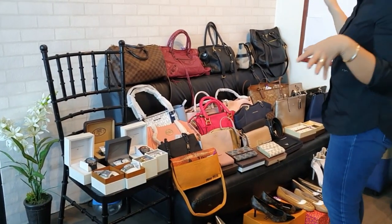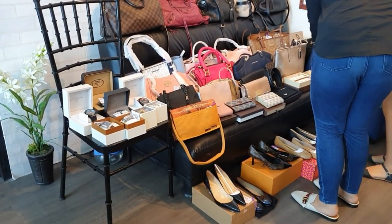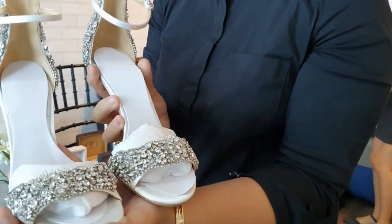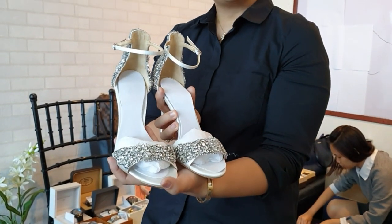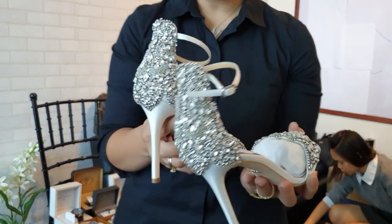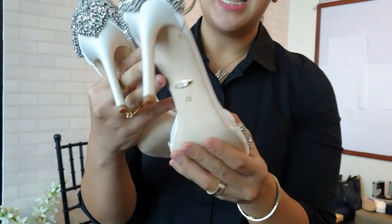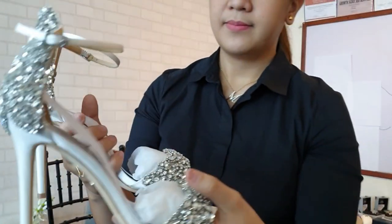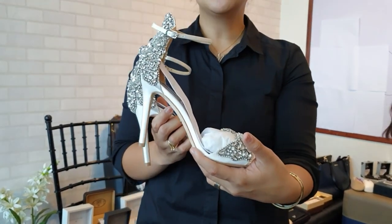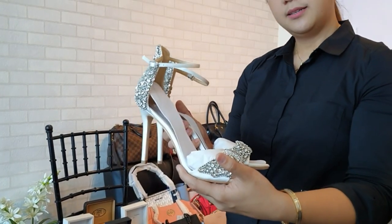Now we'll move on to the shoes. We have a Badge Lake Mishka pump — good for formal events, weddings, or awarding nights. It's unused, size 8.5, comes with the box. This is only 22,000 pesos.